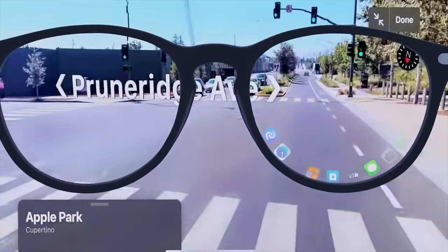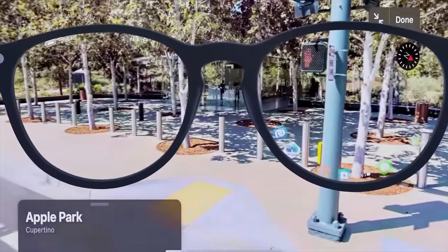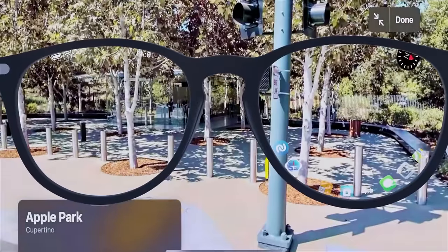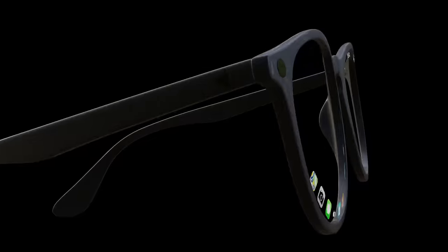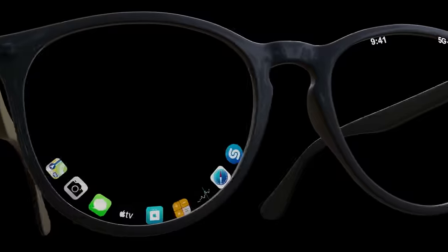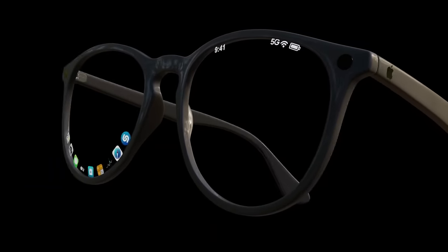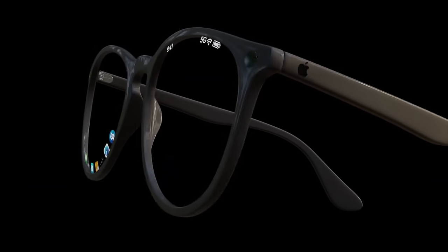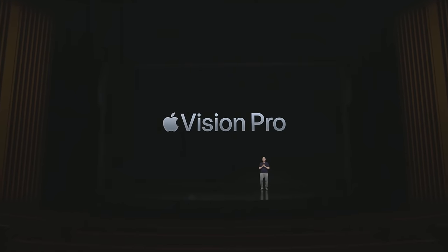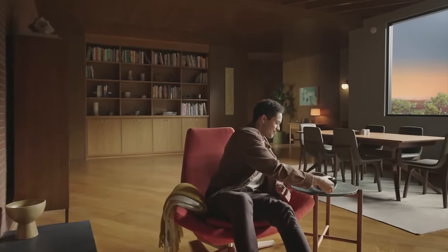Everyone is getting hyped up for the new Vision Pro about to come out, but forget about that and look towards the new Apple Glasses. Today I want to cover everything we know so far about the Apple Glasses specs, features, and of course the latest on the Apple Glasses release date and price.